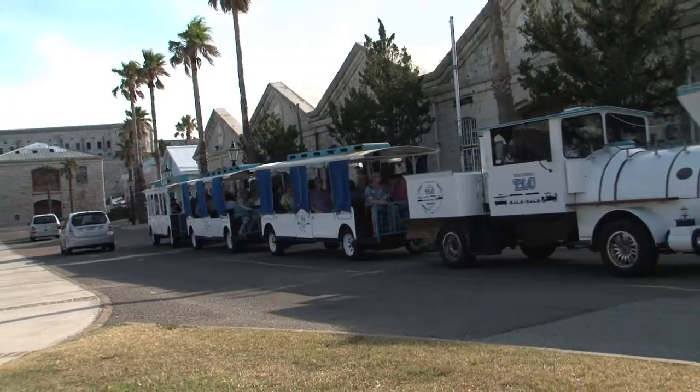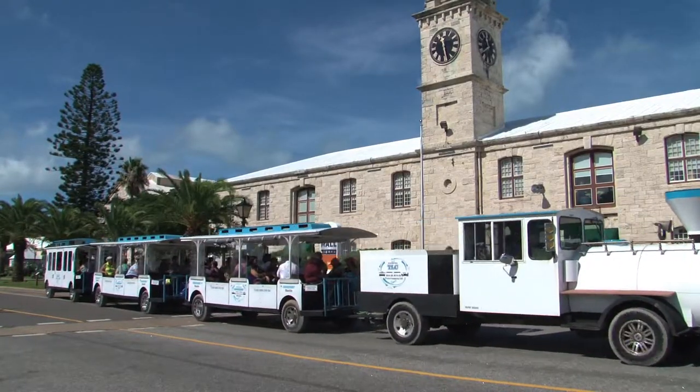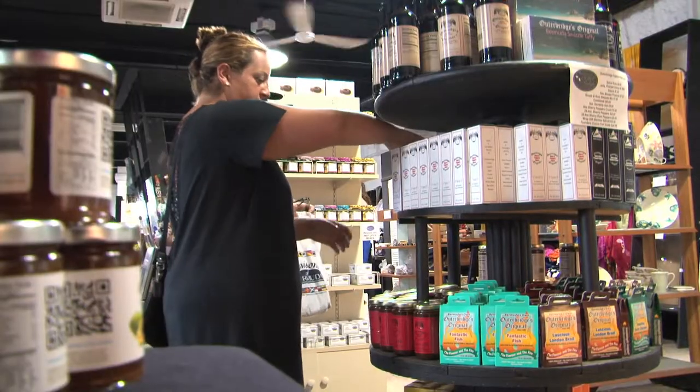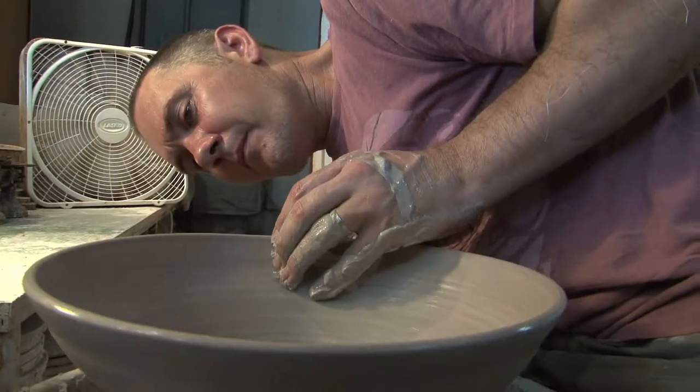To explore Dockyard's exceptional shopping, hop on our complimentary train shuttle, which will drop you directly in front of the Clock Tower Mall, or take a leisurely walk through the Dockyard while you check out the craft market, art gallery, pottery, and restaurants along the way.